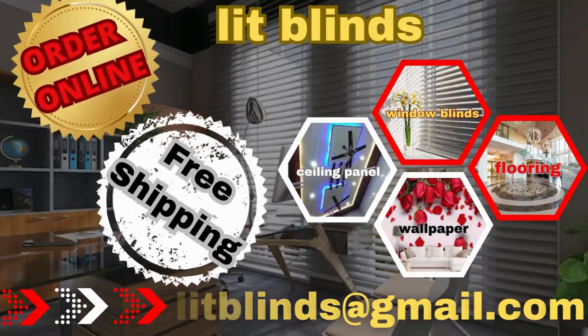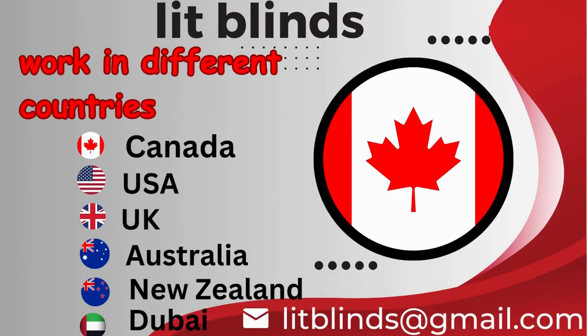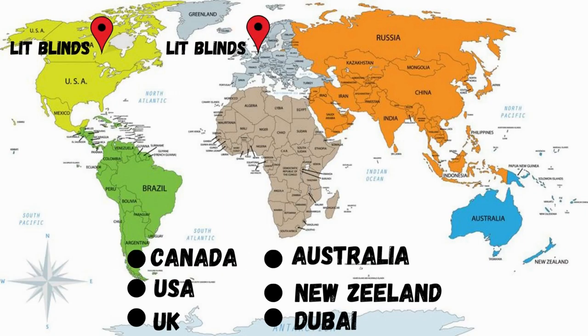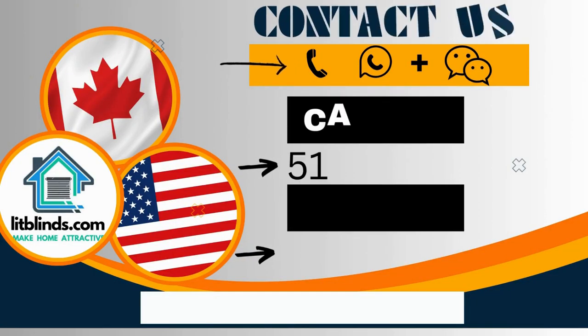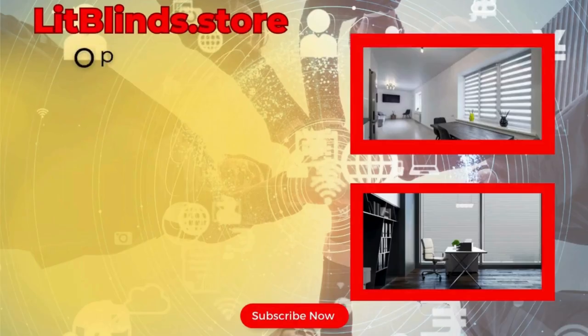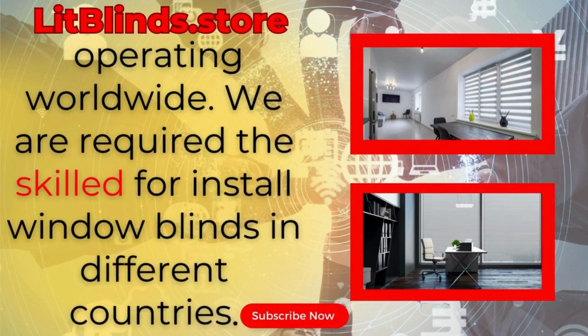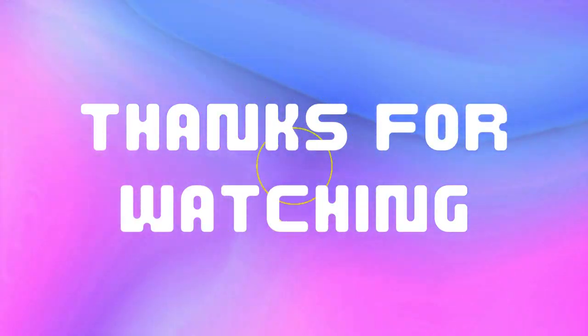Order online for free shipping. Lit Blinds operates in different countries: Canada, USA, UK, Australia, New Zealand, and Dubai. Lit Blinds provides free shipping and 50% off orders in each country. Contact us: Canada 514-826-5278, USA 254-708-6262, or email litblinds@gmail.com. Visit litblinds.store, operating worldwide. Thanks for watching — don't forget to subscribe, like, comment, and share.